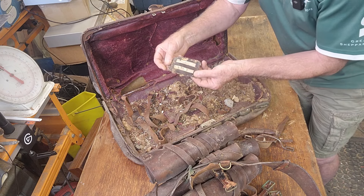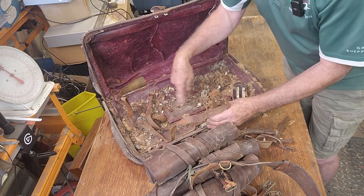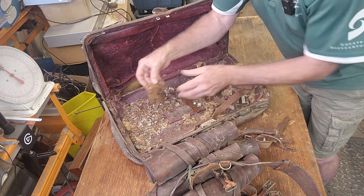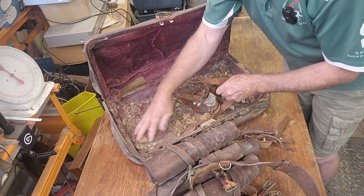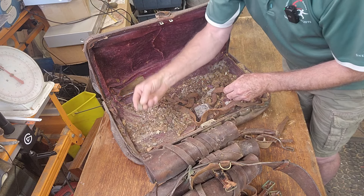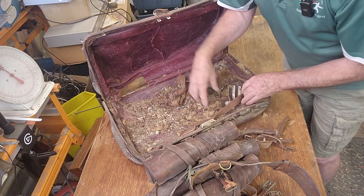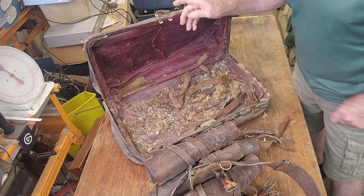Another luggage tag. I'm going to have to scrape this out in the bin. I'm keen to have a look in this pocket. We have another luggage tag. Nothing else interesting in amongst all that rubble — part of an old latch. I'm going to tip this out and we'll open up the bottom and see if we can find anything in there.